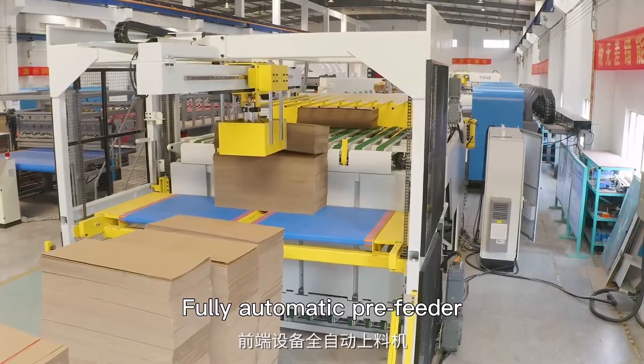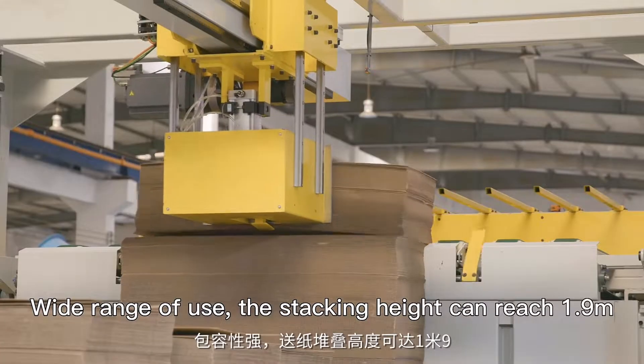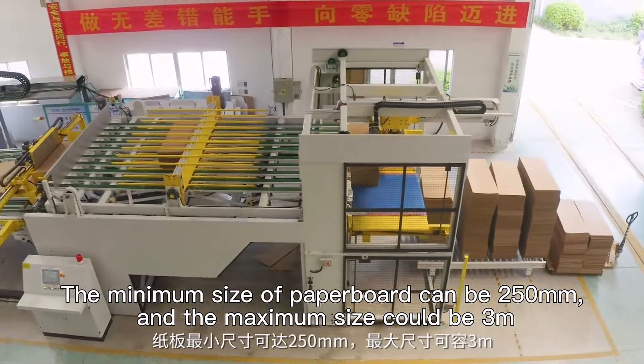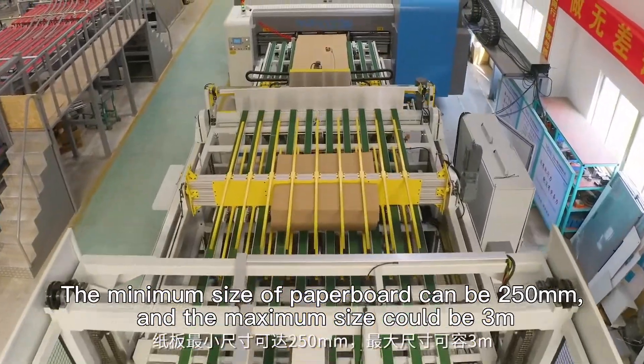Fully automatic pre-feeder with full servo motor drive for faster response and wide range of use. Stacking height can reach 19 meters. The minimum size of paperboard can be 250 mm and the maximum size could be 3 meters.